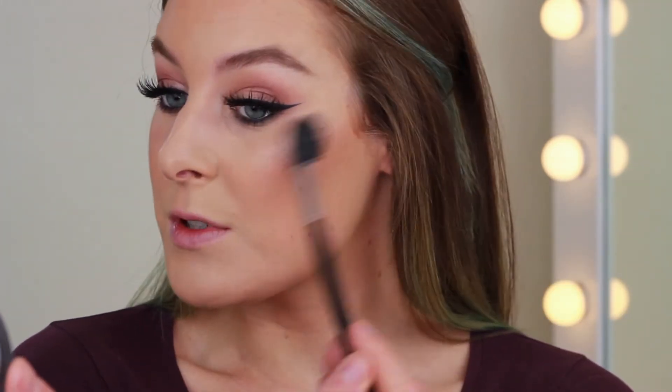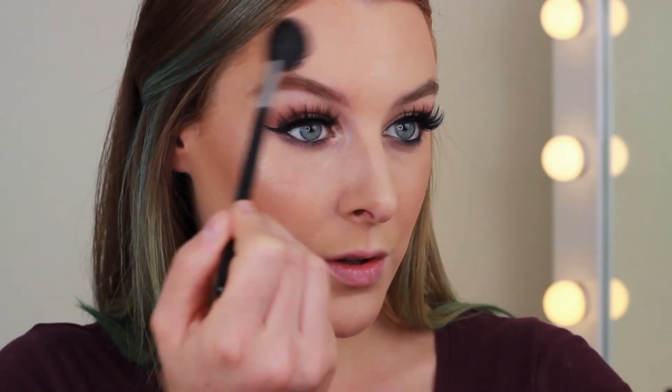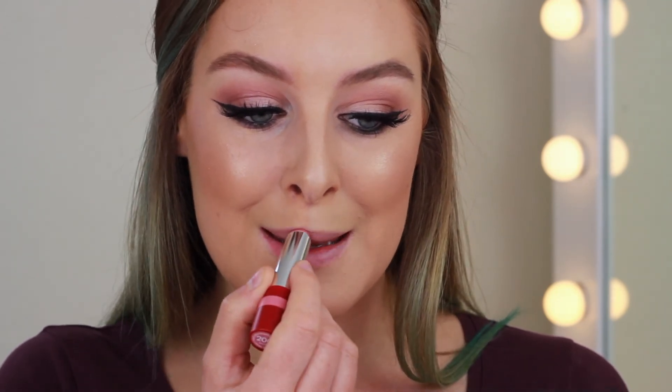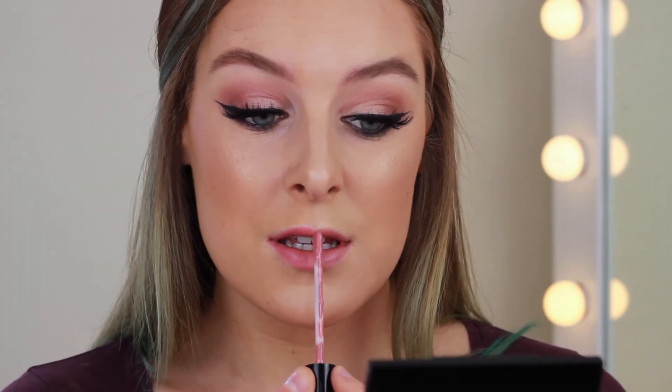I've quickly popped on the same lashes on both eyes since I don't have two pairs at very different price points — I don't usually buy expensive lashes anyway. For highlight, on the high-end side I'm using my Becca Champagne Pop, which I absolutely love. On the drugstore side I'm using a highlight shade from the Carly Barbell palette. Last but not least, for lips I'm using the Kylie Lip Kit in Coco K on the high-end side and a matte lipstick from Rimmel in Salute on the drugstore side — not much difference in colour between these two at all.